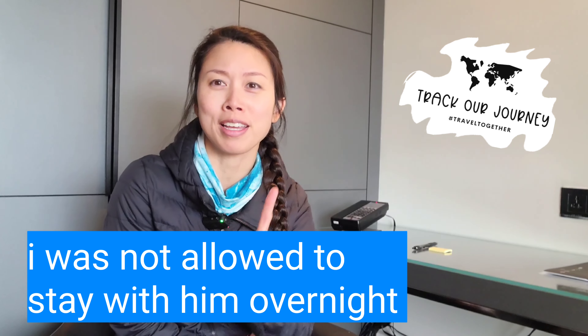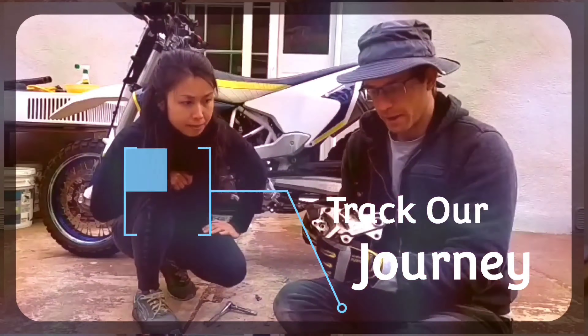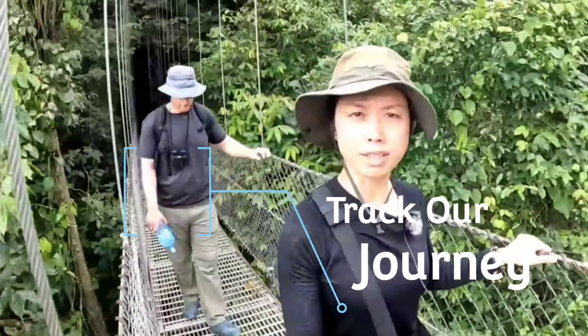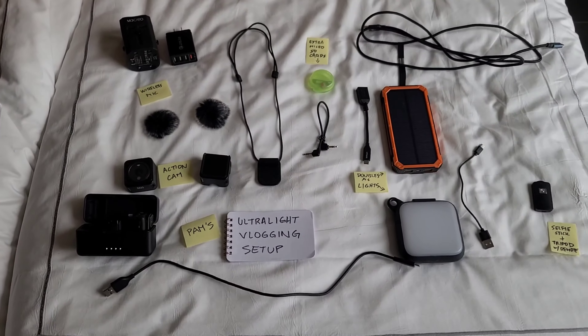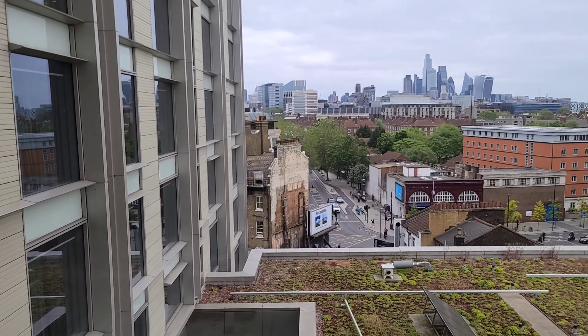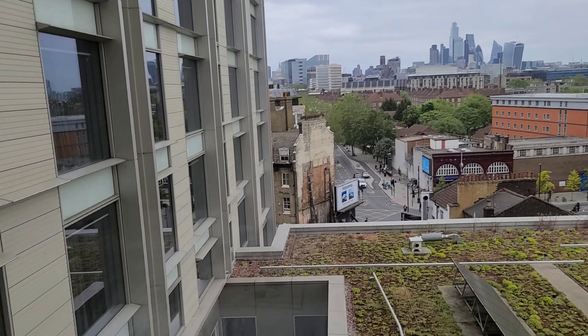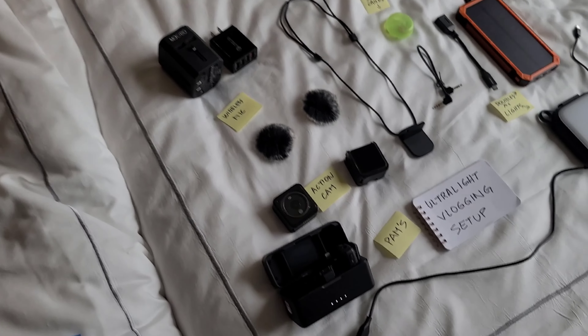I am wanting to share with you guys a video on my vlogging setup while I'm traveling. This video is going to be specifically about filmmaking while traveling ultra ultra light. I hope you guys enjoy the video. So to start off, I wanted to show you guys the lighting from outside — you can see how bright it is, and it's making everything else here look dark, especially because the equipment is black.